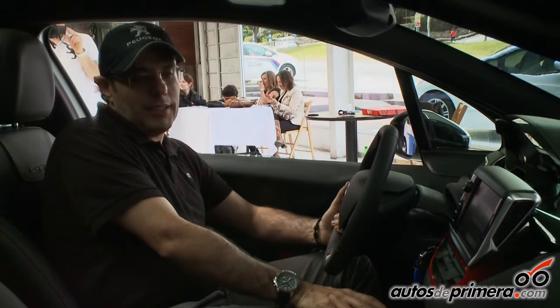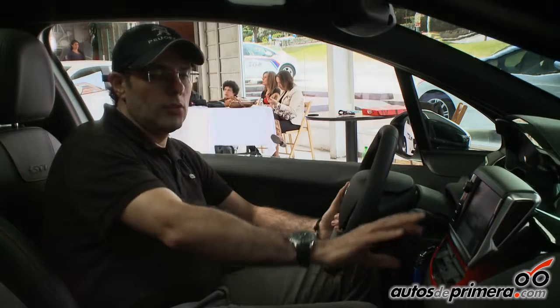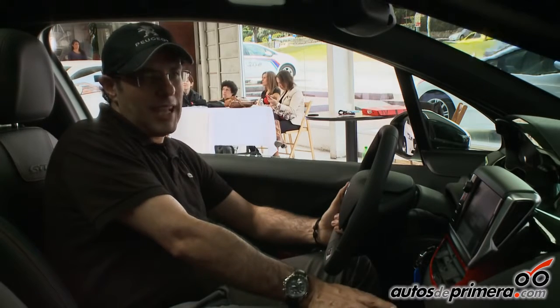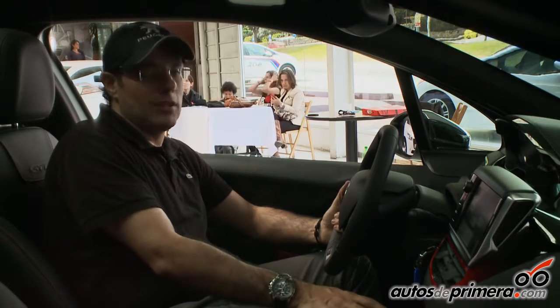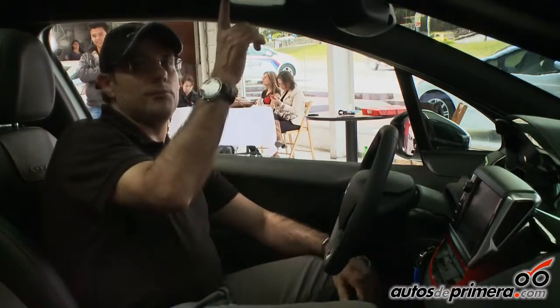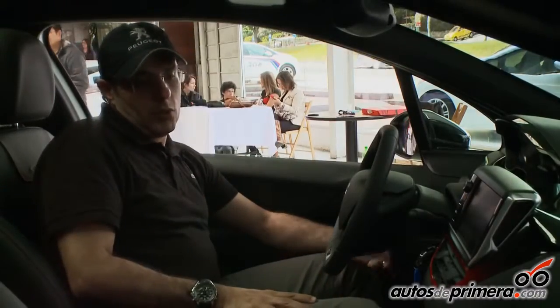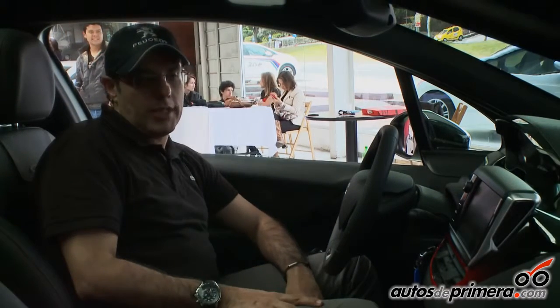En este tenemos también un computador de viaje dado por una pantalla táctil de 7 pulgadas, única en su clase, donde podemos controlar todos los sistemas del vehículo, desde audio, Bluetooth, audio streaming para la música, y podemos activar o desactivar las luces interiores. En el techo, que es un techo en cristal, tenemos también luces LED interiores de un color azul, que le dan un contraste muy interesante a la cabina, que en su mayoría es rojo y negro.